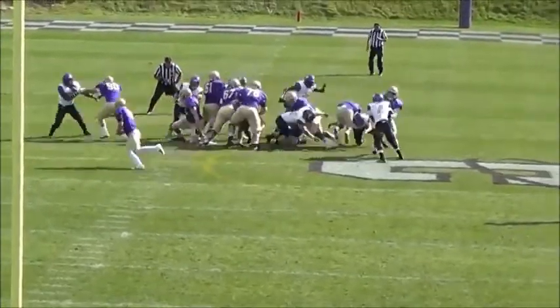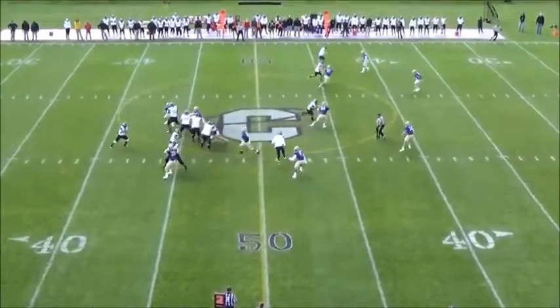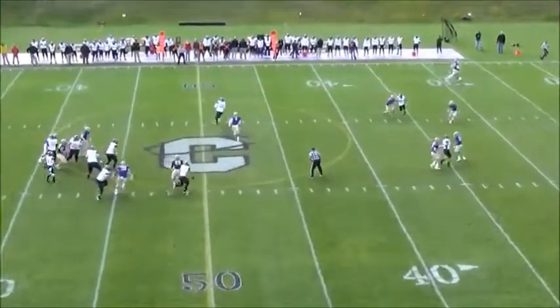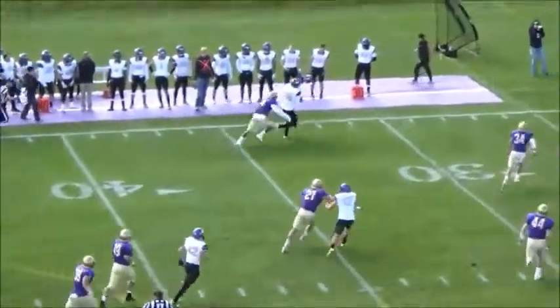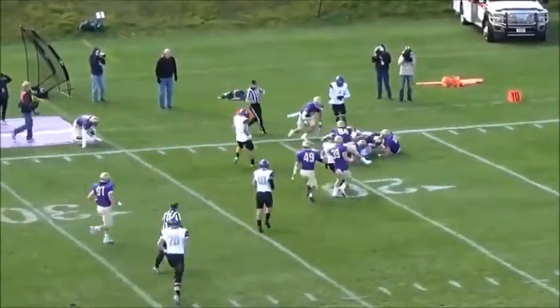Gustafson turns, hands off to Ali — stacked up at the line of scrimmage. Guns, second and eight, he'll drop back to pass with plenty of time. Looks, got a man wide open. It's Kraft, first down and more. Across the 40, 35, 30, still on his feet to the 25, and he'll lose the football — I think Carroll's got it.